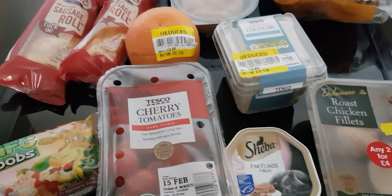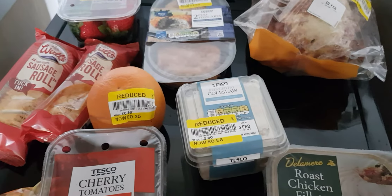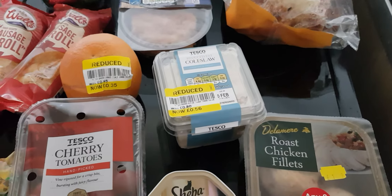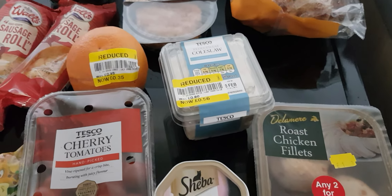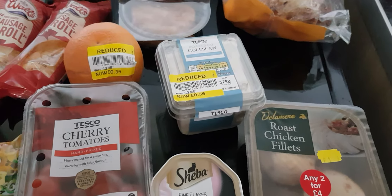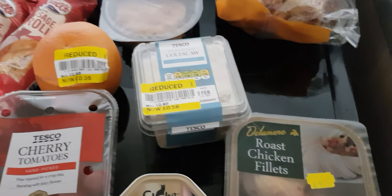Good afternoon guys. What you see here is a mini Tesco haul - yellow ticket items - and Nyssa, another local shop near me. I'll tell you the prices as you can already see and how much I spent. If you like this sort of thing, give it a thumbs up and leave a comment down below.